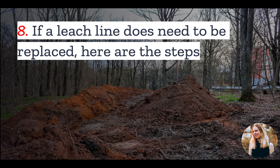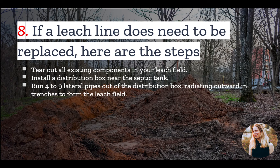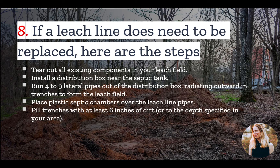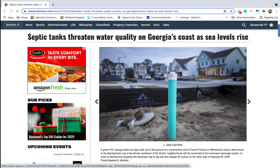Number eight: if a leach line or a whole leach field needs to be replaced, you'll want to hire a professional. But here are the steps: tear out all existing components in your leach field and install a new distribution box near the septic tank. The distribution box is where effluent from the septic tank flows into, and it will then direct the incoming water into the different leach lines. From the distribution box, run lateral pipes outward into trenches that form the leach field. The pipes should run at a downhill angle to keep water flowing so it percolates into the soil. Place plastic septic chambers over the leach line pipes and fill the trenches with at least six inches of dirt. Contact the local permitting office to have them inspect your leach field, and when your field passes inspection, fill in the rest of the trenches.